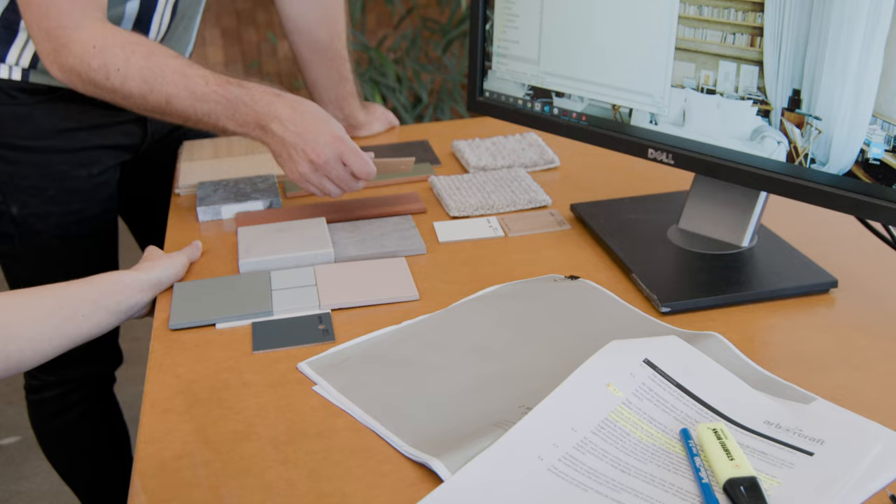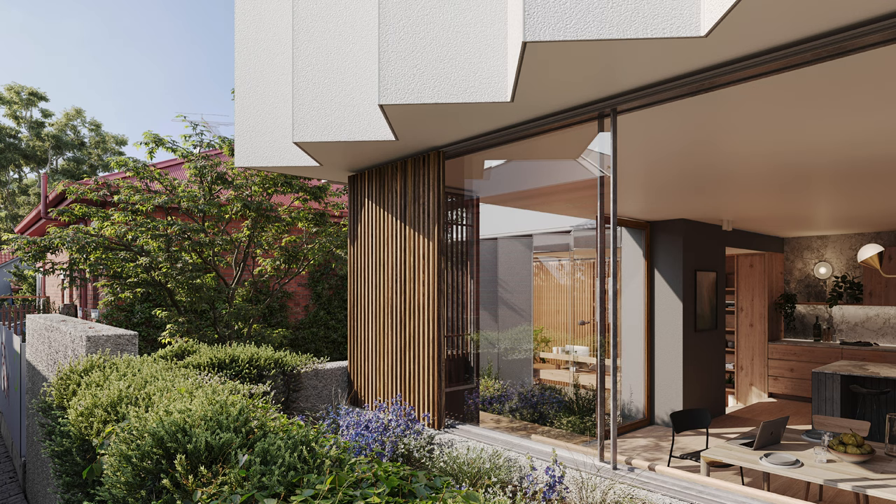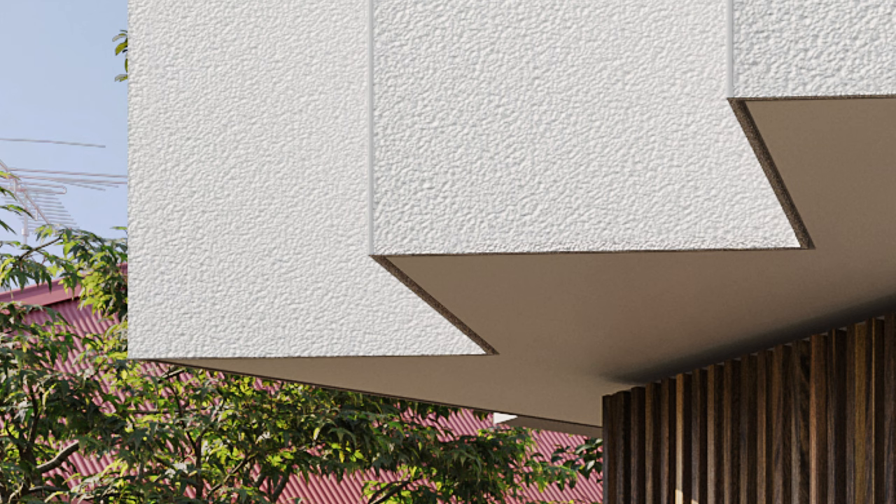One of the real benefits is the suite of accessories that come with it — there are internal corner pieces and external corner pieces, which we've been able to utilize throughout the zigzag profile of the concept we came up with. The texture is really subtle and gives a really beautiful quality. It's really great to be able to utilize the standard building manuals and systems to achieve the fire ratings that are required.